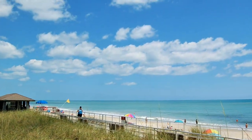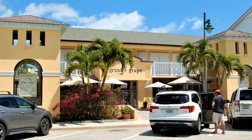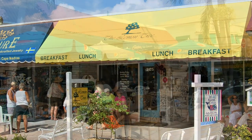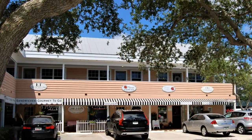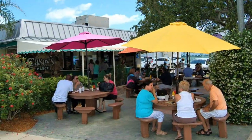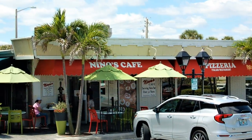Now let's talk about one of my favorite subjects concerning the Ocean Drive area — namely the variety of restaurants to choose from. There are casual spots where you can enjoy breakfast or maybe a cup of coffee and some baked treats to start your day. You'll find plenty of casual dining options from sandwiches and burgers to pizza or maybe some fish and chips.